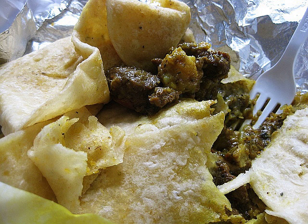Roti is eaten widely across the West Indies, especially in countries with large Indo-Caribbean populations such as Trinidad and Tobago. Originally brought to the islands by indentured laborers from South Asia, roti has become a popular staple in the culturally rich cuisines of Trinidad and Tobago, Suriname, Guyana, Grenada, and Jamaica.